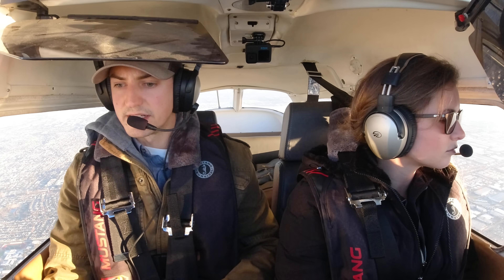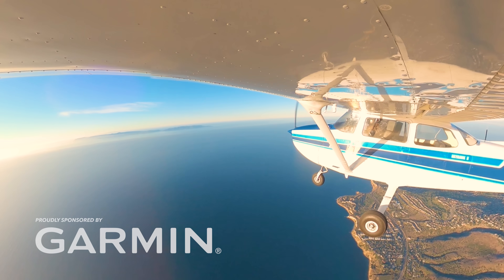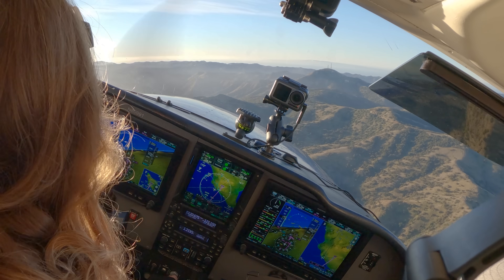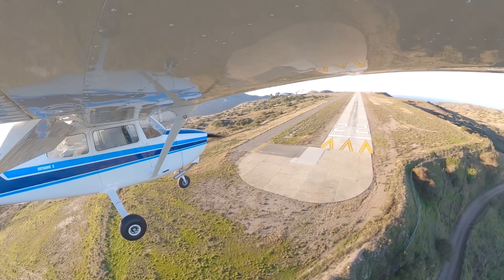We're going to go ahead and start monitoring Catalina and get the weather. Catalina Airport, Avalon, California. Automated weather observation: wind calm, visibility 10, sky clear. A perfect day. Catalina traffic, Skyhawk 80991, final 2-2, full stop, Catalina.